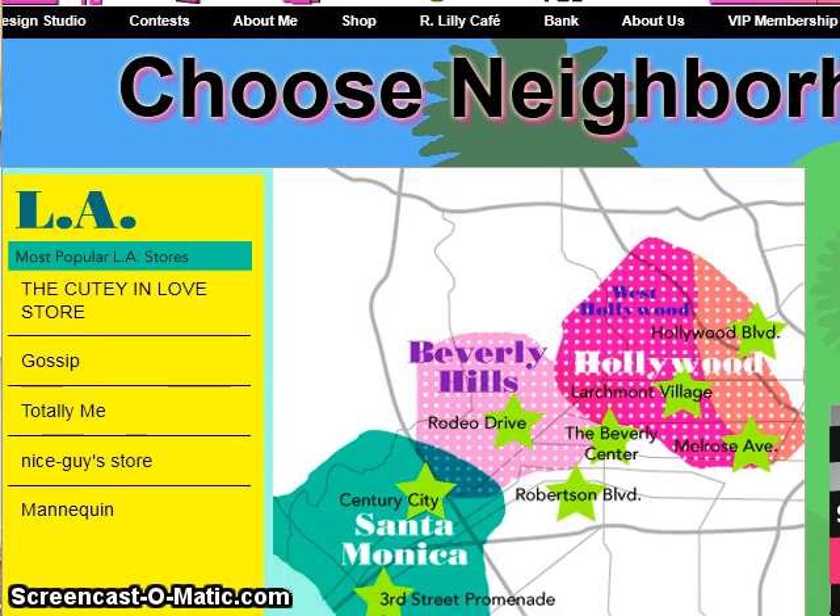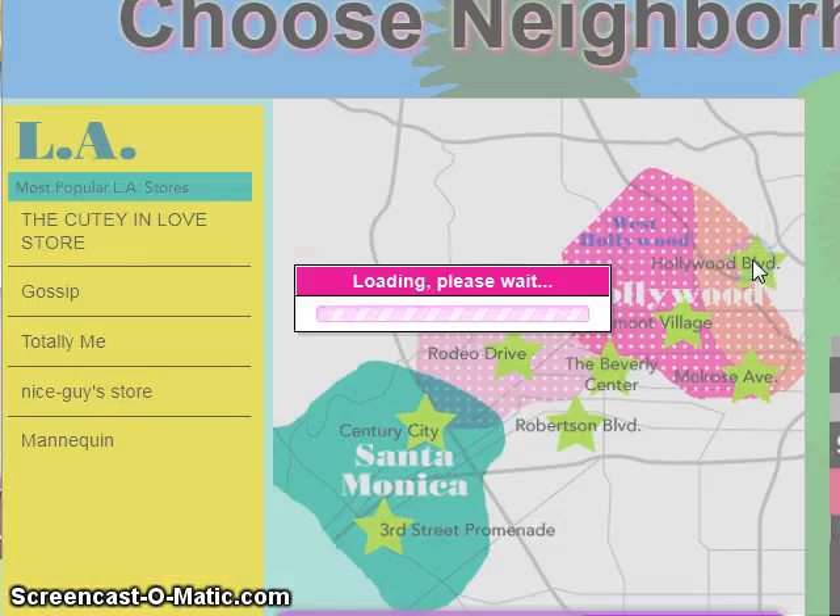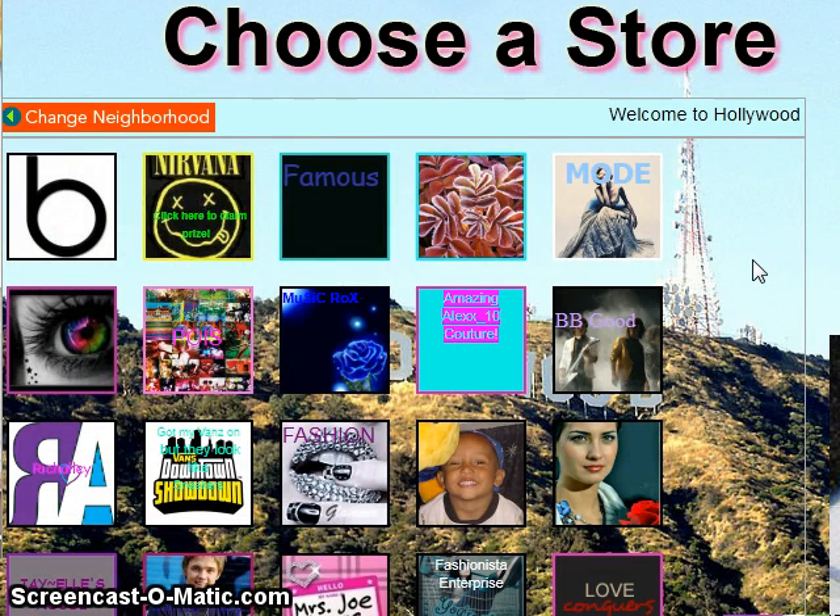Here I can choose from the most popular stores, or I can pick a neighborhood where I want to shop. Let's go to Hollywood Boulevard since I am Hollywood Girl. Here we have a list of all the stores to choose from, and I'm going to pick Mode.